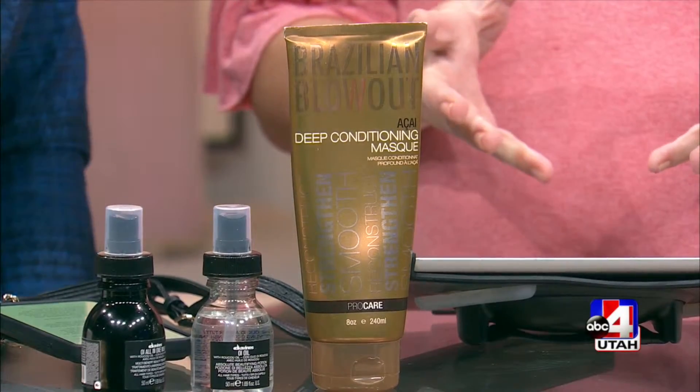An important thing people can do to get ahead of the game is come in and get an actual treatment. Come get a treatment — a deep conditioning, an Olaplex treatment, and a trim — and just prepare yourself for summer. That is such an important thing to do because I feel like I haven't been doing that for 35 years, so that's something that needs to change.